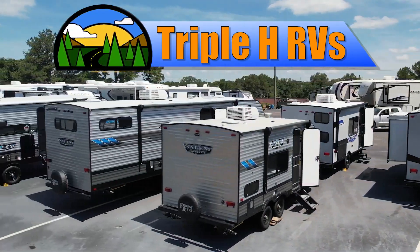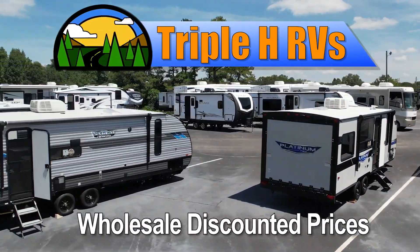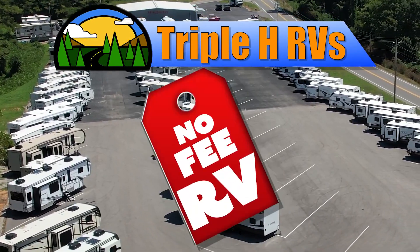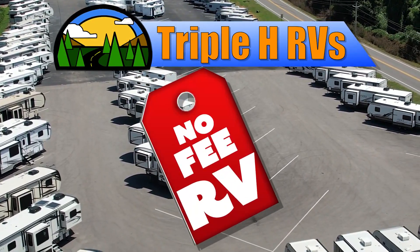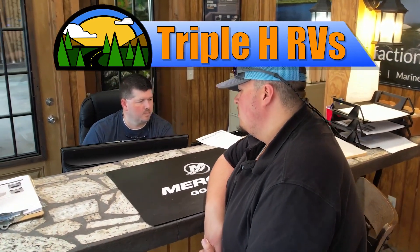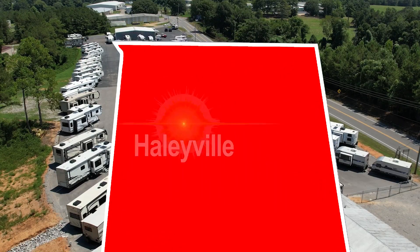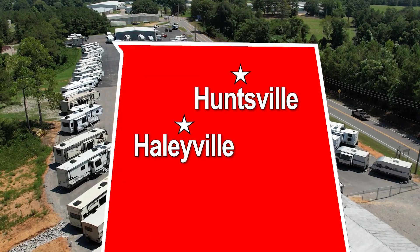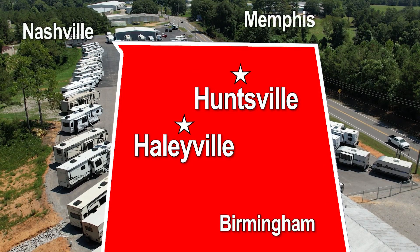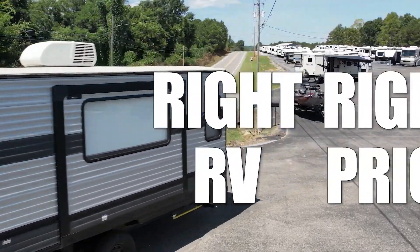This RV is just one of many RVs sold at wholesale discounted prices that Triple H RV carries. We don't believe in fees that other dealerships charge. Customers come from all over the nation to save money — you can too. Two locations in Northern Alabama: Haleyville and Huntsville, conveniently located between Birmingham, Nashville, and Memphis. We're dedicated to finding the right RV for you at the right price.